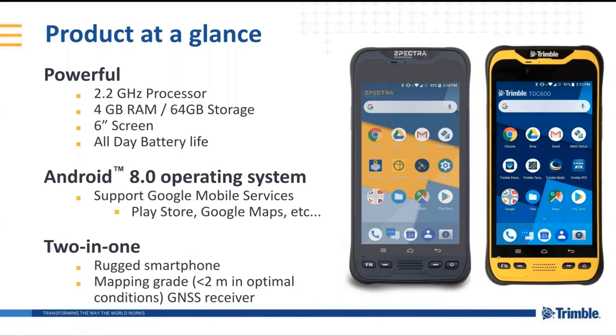It also has expandable storage with an SD card, so that if you need to add more data into the phone, you can. It has a six-inch screen, and what a lot of the customers that we ran this by really liked is that it's small enough to fit in your pocket — although you need a big pocket — but still it's portable, and it has a screen big enough to do actual good data collection and drive common workflows within GIS.